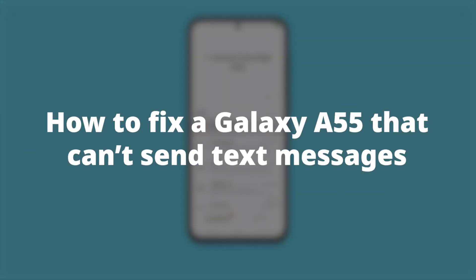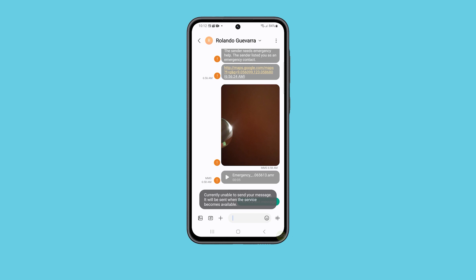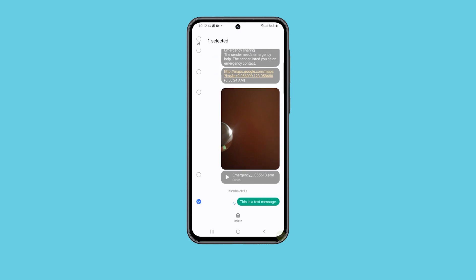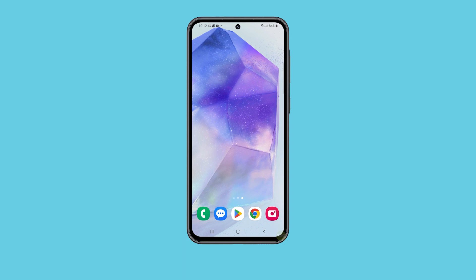Your phone might stop sending text messages due to software glitches that affect its messaging function. Another reason could be issues with the network, such as poor signal reception or problems with the service provider. If you have a problem like this, here are the things you should do to fix it.